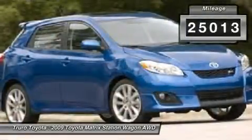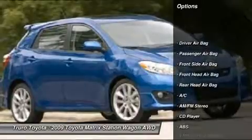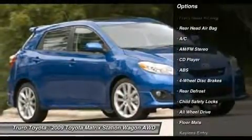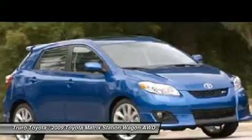Here are some of this vehicle's great options: anti-lock braking system, traction control, all-wheel drive, air conditioning, adjustable steering wheel, driver airbag, power steering, keyless entry, four-wheel disc brakes, floor mats.